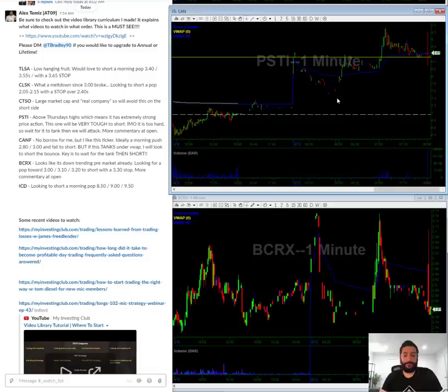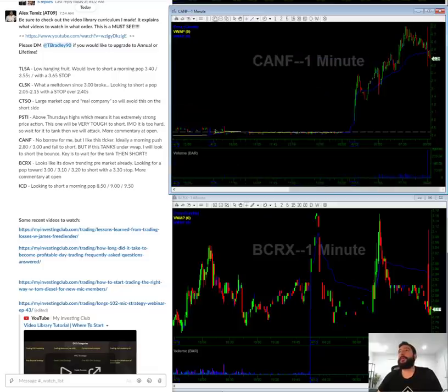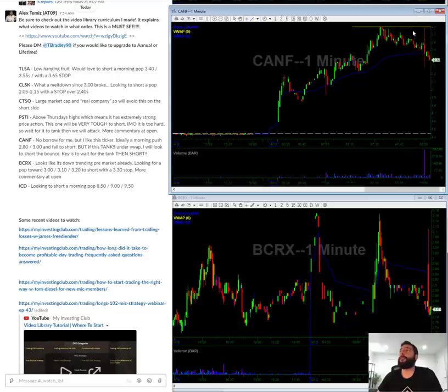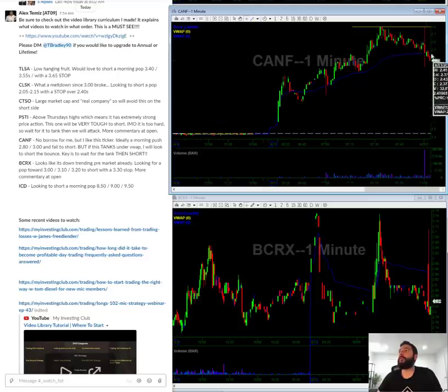CANF is a former runner. Ideally in the morning we get a push towards the $2.60–$2.80 area to short, but if it just tanks I'm okay shorting a pop towards $2.50 or $2.60 in the morning. Let the price action confirm and then we'll short on the pop — a lot of meat on the bone there.